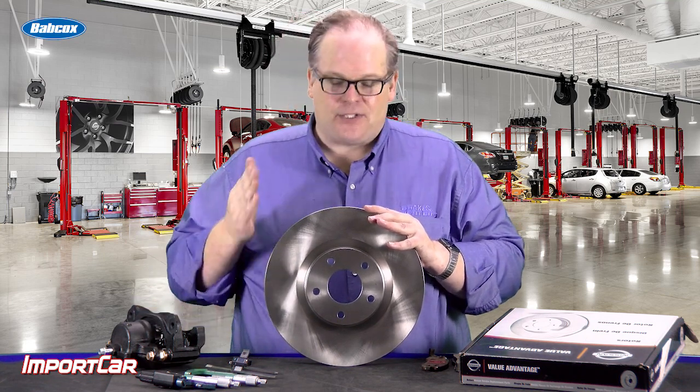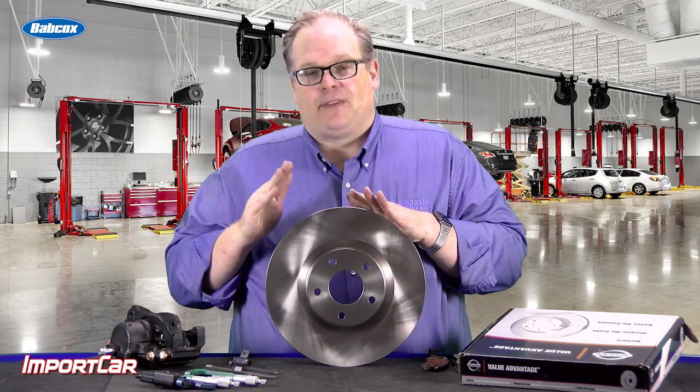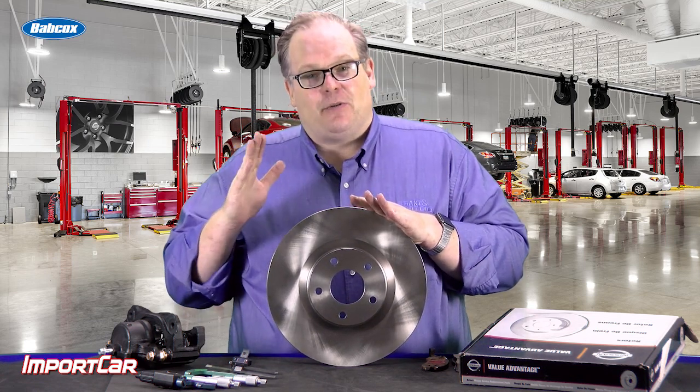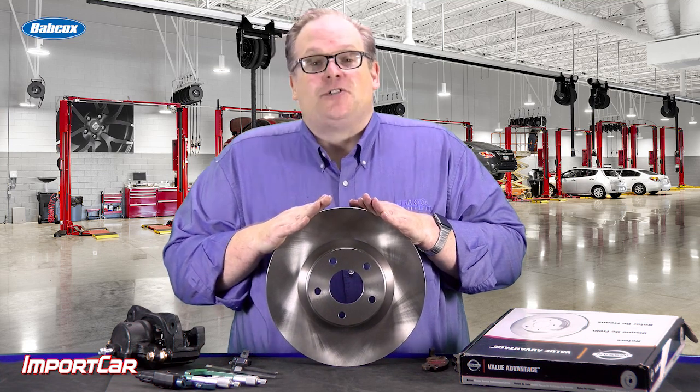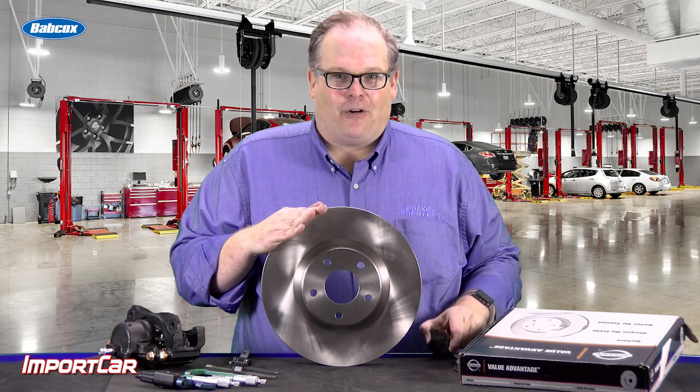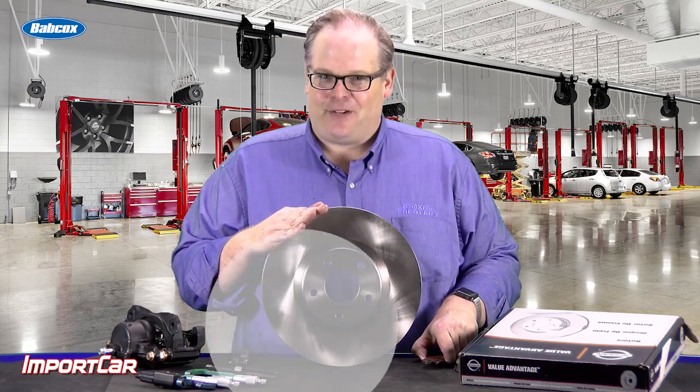So just keep this in mind the next time you see a rotor at your shop that may be a little close to those minimum wear specifications. You may want to recommend replacing the rotors so you do not have a hydraulic failure once the pads are fully worn. I'm Andrew Markell. Thank you very much.